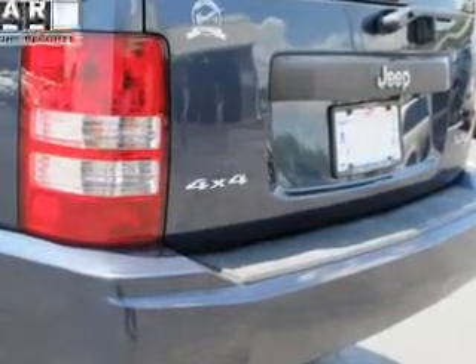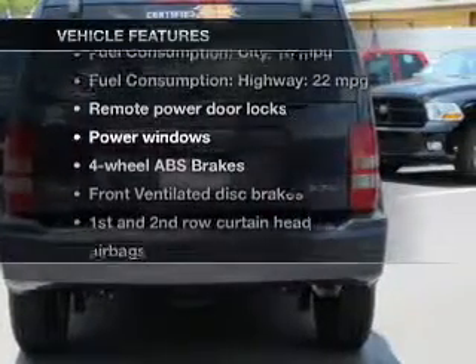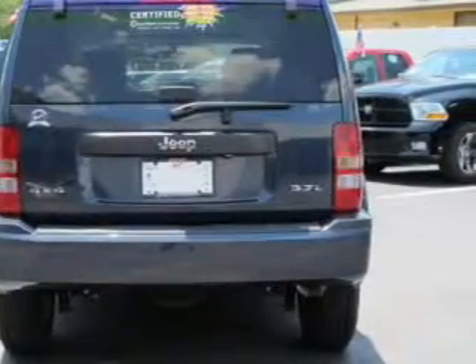Let the outside in with a power sunroof. Carfax is offered to provide you with peace of mind. Plus enjoy these notable features that are included in this vehicle: keyless entry,